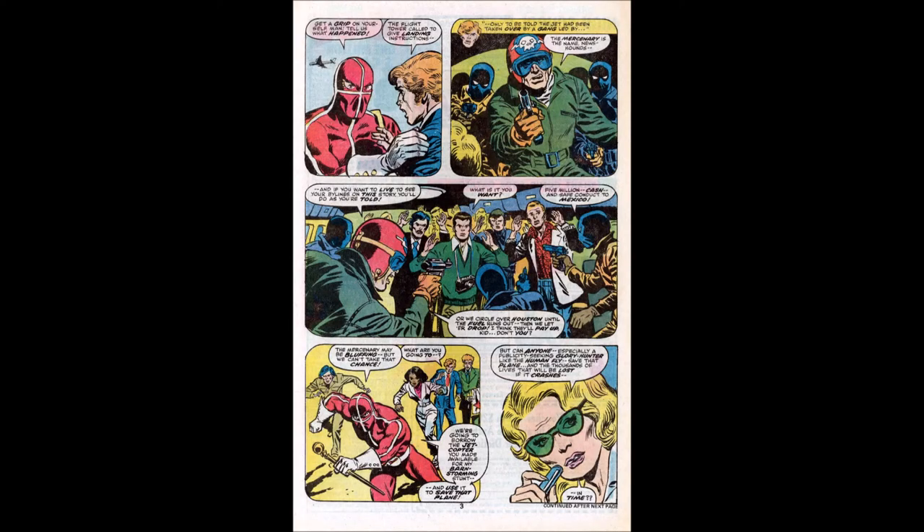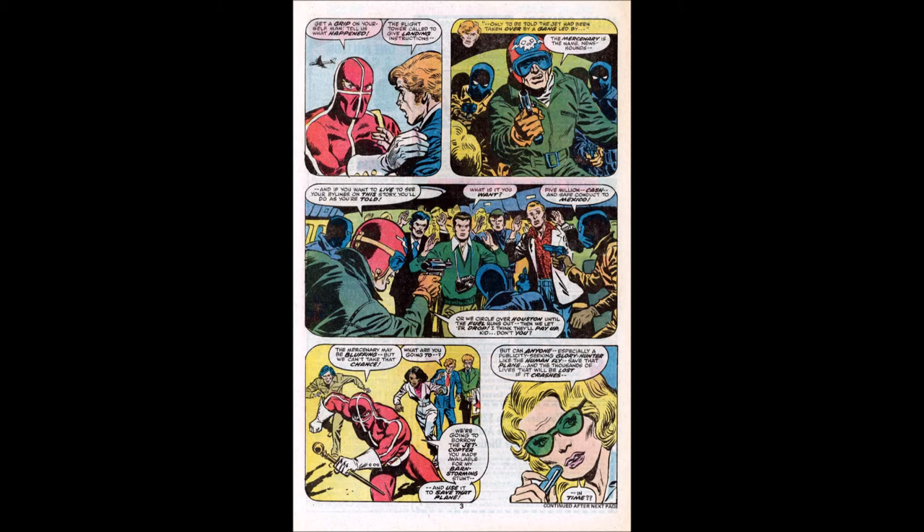The plane was taken over by a group — I kid you not — calling themselves the News Hounds. They're yelling at a whole bunch of news reporters, including Peter Parker, saying if you want to live to see your bylines on this story, you'll do as you're told. Peter asks what they want, and they say five million cash and safe conduct to Mexico — or they'll circle over Houston until the fuel runs out and let her drop.